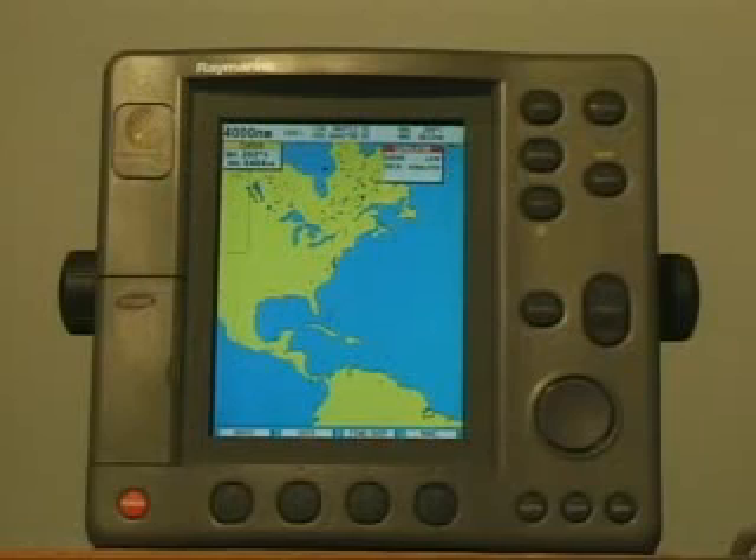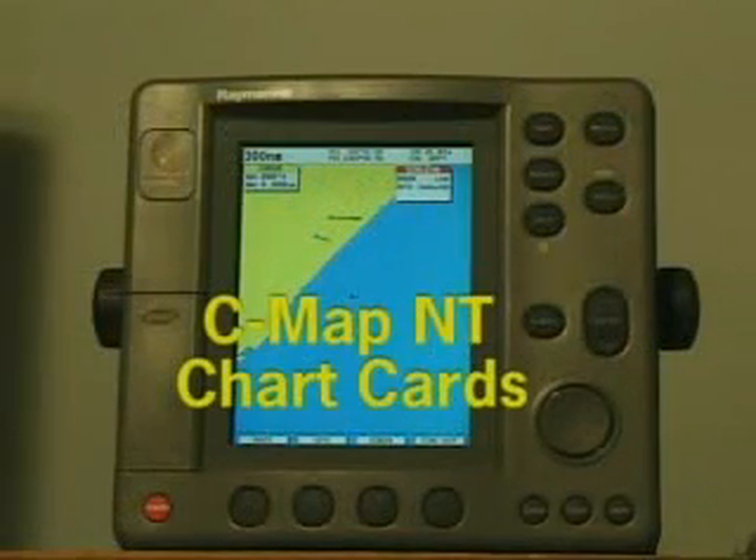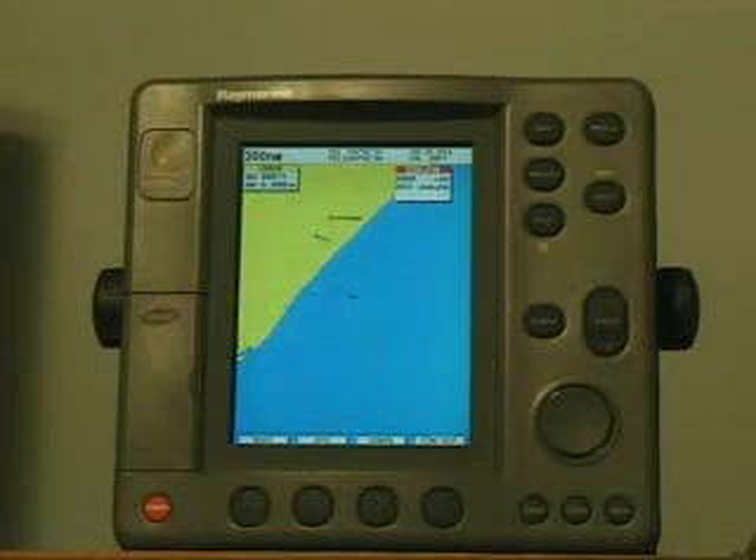The chart plotter includes a built-in small-scale map of the world. The chart plotter can also display detailed chart information from CMAP NT chart cards. Position data from GPS, DGPS, WAAS, or LORAN-C technology can also be displayed.